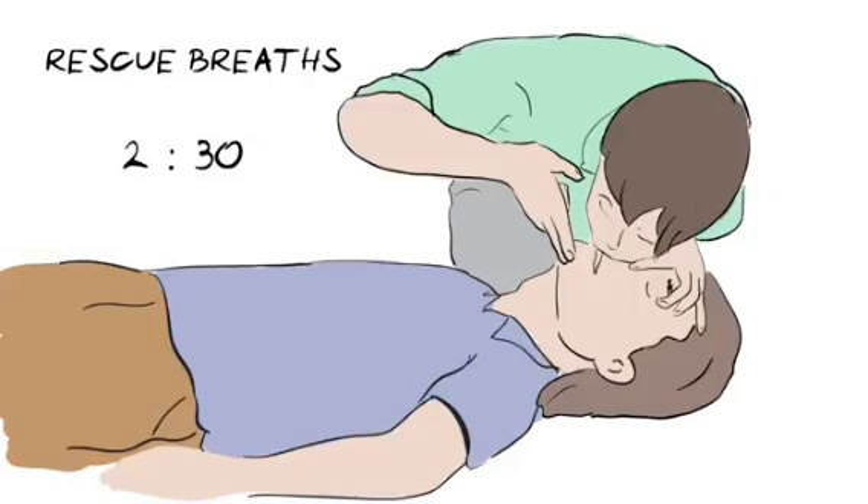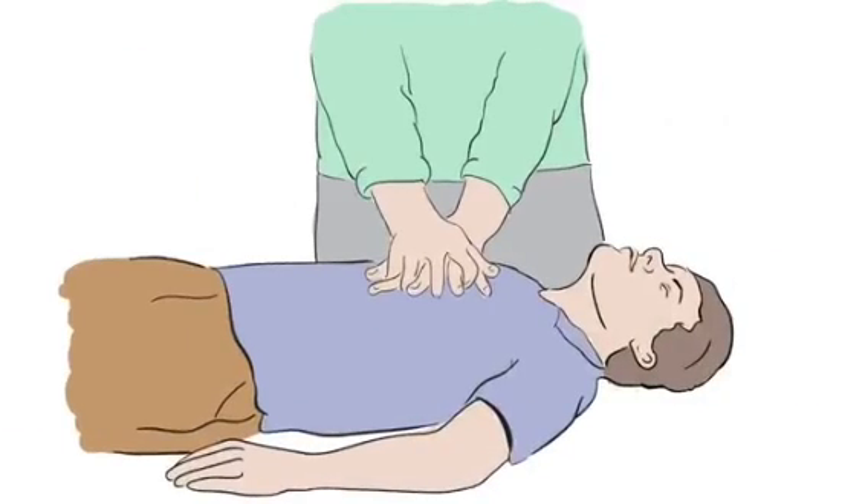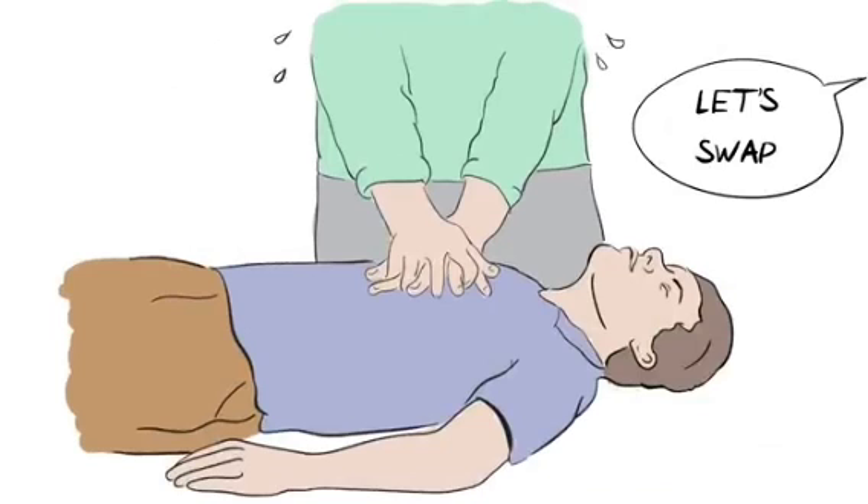However, if you have not been trained or are not comfortable, just keep going with hands-only continuous chest compressions. If someone else is with you, swap over if you begin to feel tired, and don't stop until either a health professional takes over, or the person is definitely breathing normally.